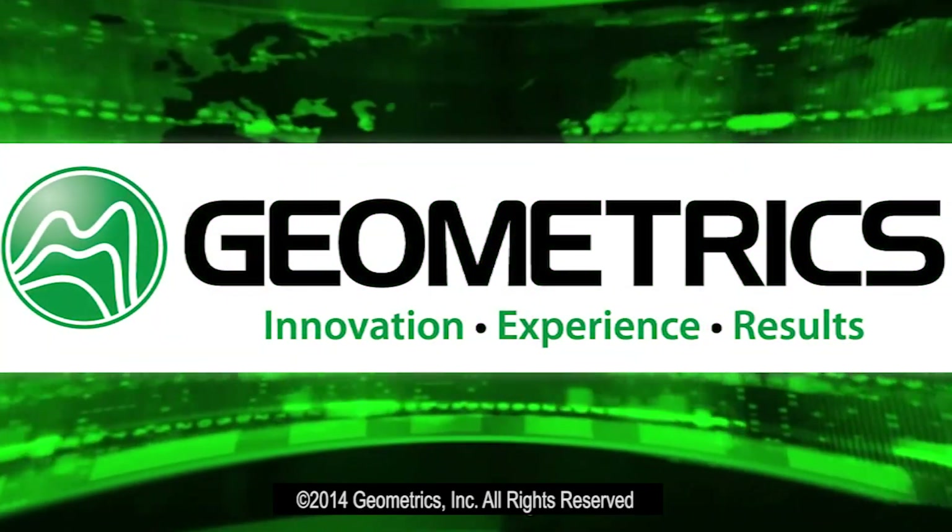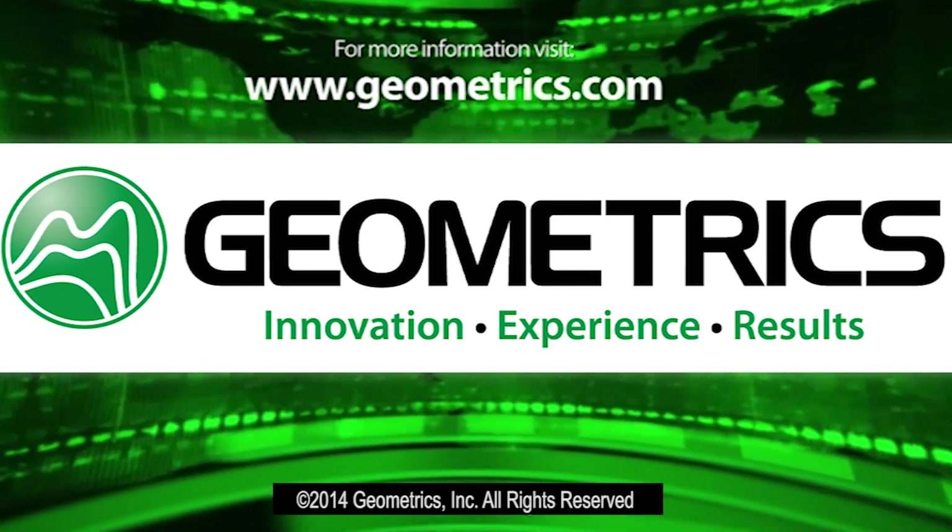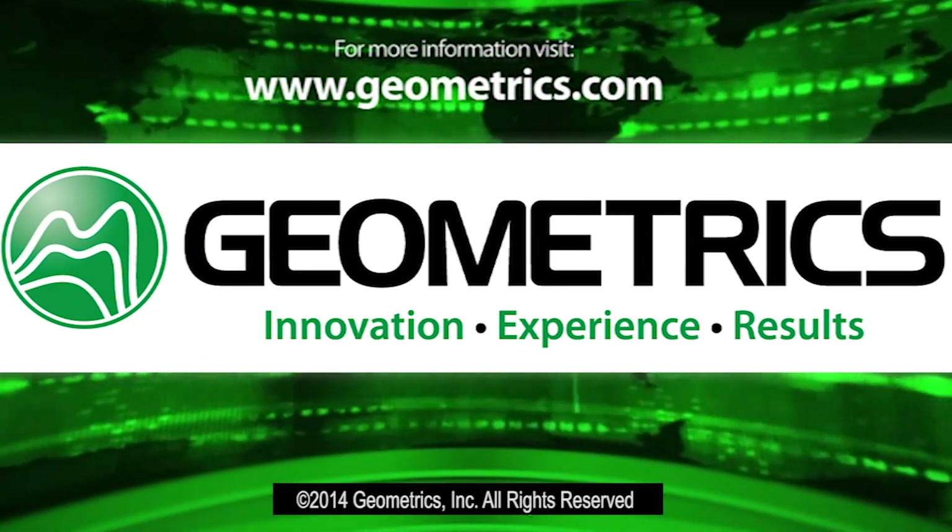More video, product, and contact information can be found on our website at www.geometrics.com.